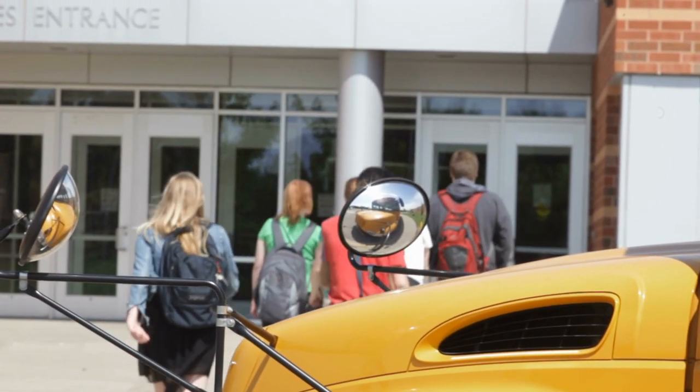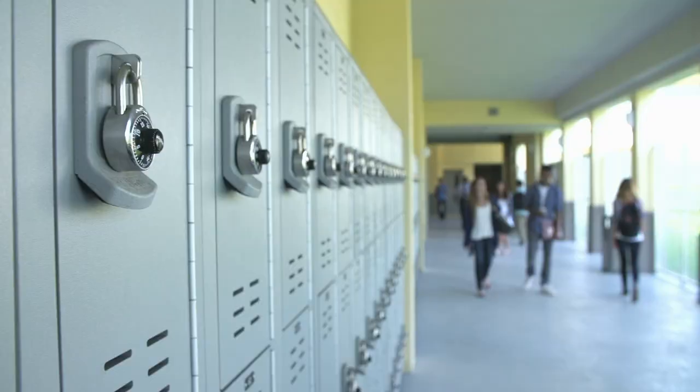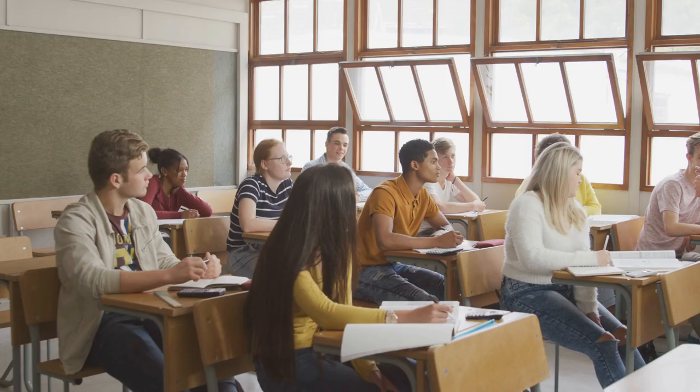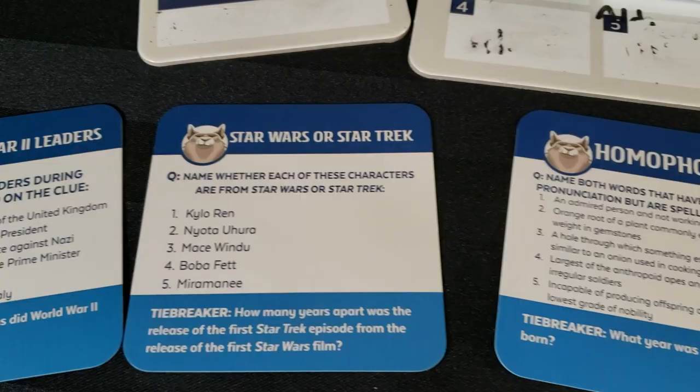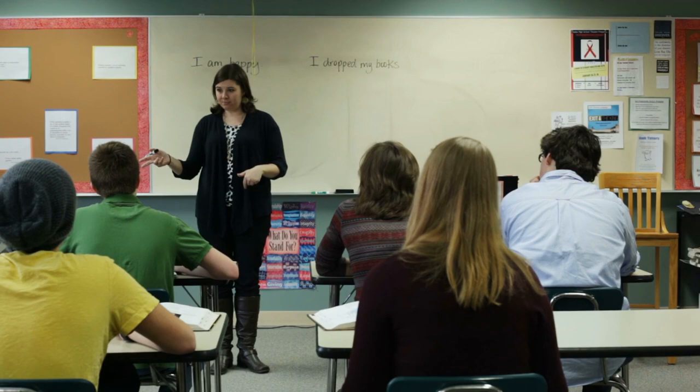I've been trying to find the perfect trivia board game to adapt to a classroom setting for a very long time, and after many failed attempts, I've finally found it. Today I'll share with you how I used this game, why it was so engaging for my students, and why this is the best board game I've adapted to classroom play, here on Legendary Tactics.